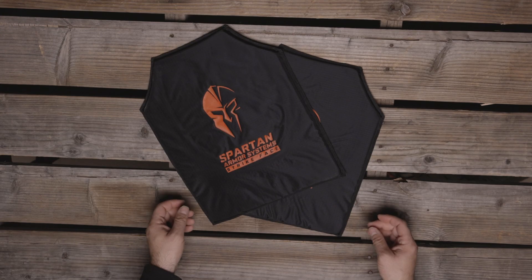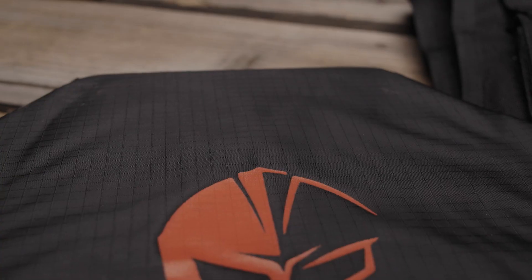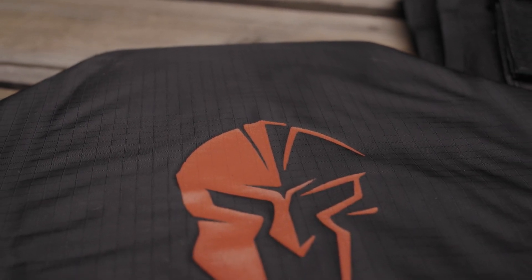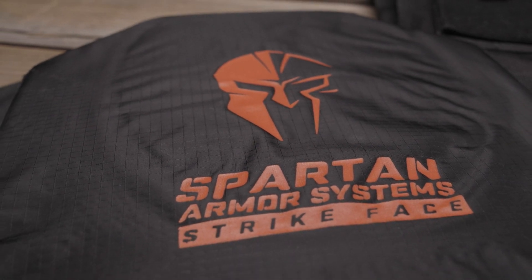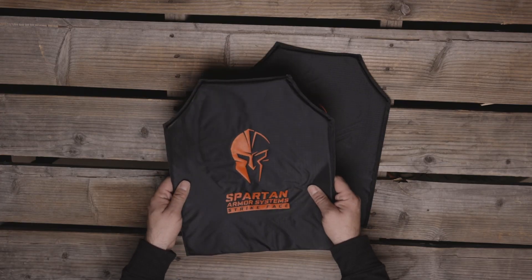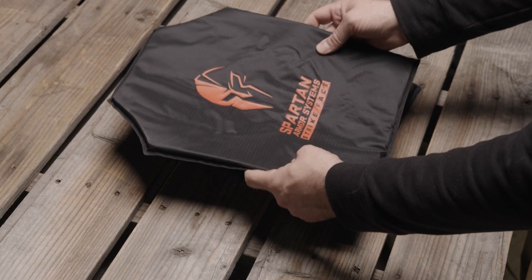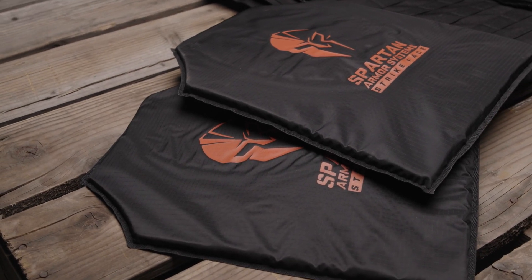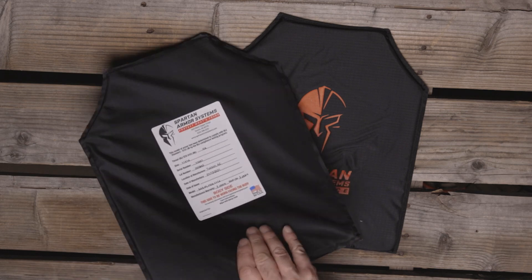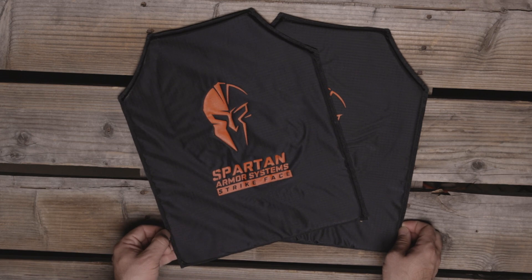First up we have Spartan Armor Systems' 11x14 Flex Fused Core 3A rated soft armor, which is Spartan's proprietary version of pistol-rated Level 3A soft body armor. This armor features the trademark Flex Fused Core, is soft, flexible, extremely comfortable and easy to wear. It's rated to stop up to six rounds. The soft armor can be used standalone for Level 3A protection, or used as a backer on any of Spartan's hard armor systems for additional protection.